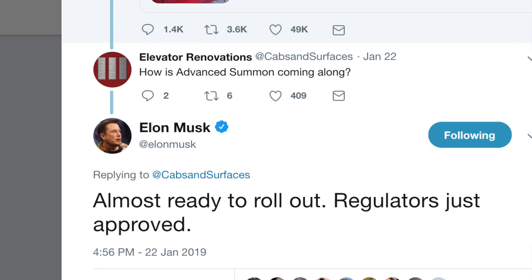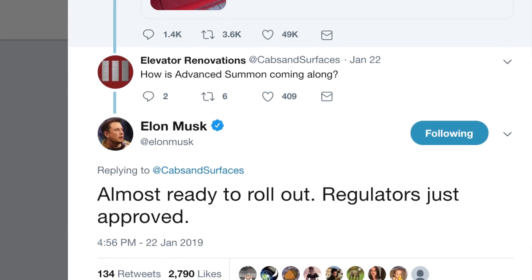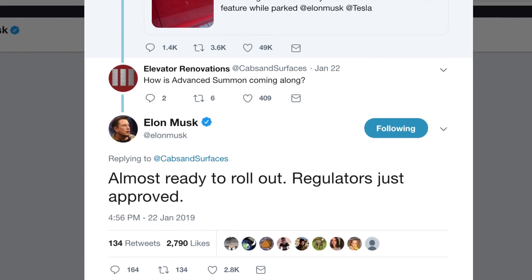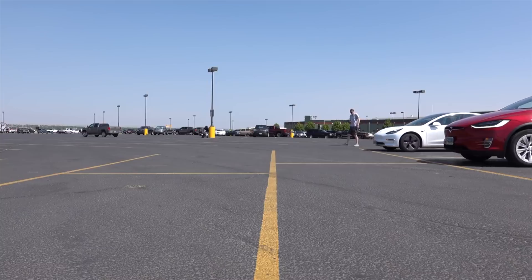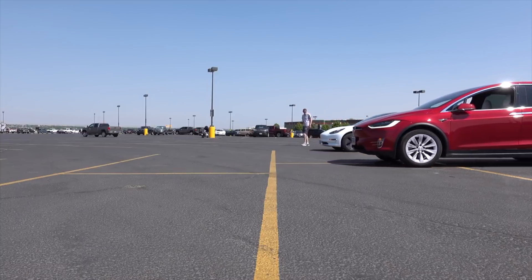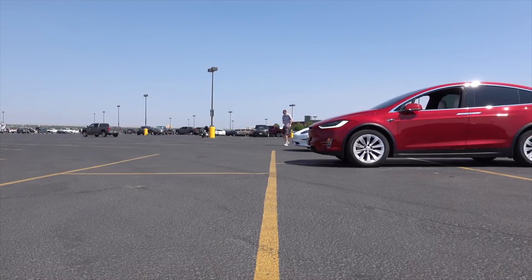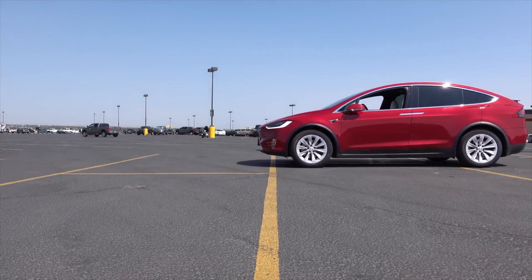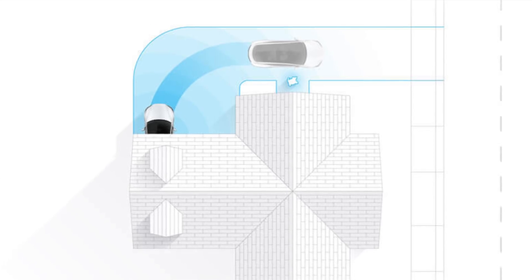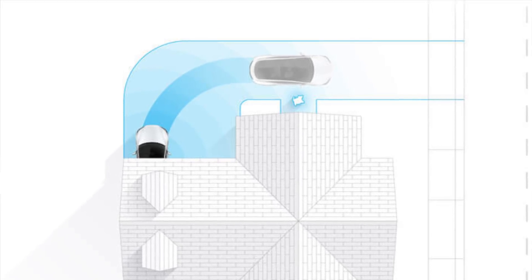Elon has tweeted out that Advanced Summon has gotten regulatory approval, and this enables cars to drive to the location of their owner's phone. It also allows the car to follow drivers like a pet or be controlled like an RC car. This is a feature that's been touted for a couple years now and has yet to come out. There should be people getting it in the Early Access program. Hopefully there'll be some videos — if I get it, I will definitely be posting some videos really soon.